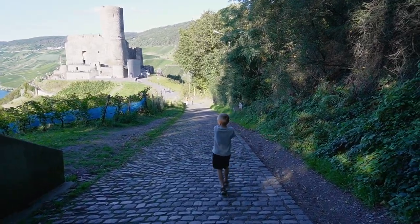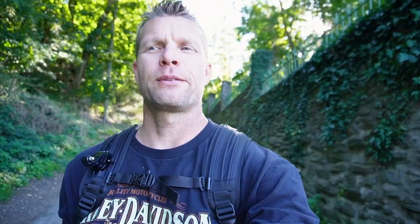We just made it to Burg Landshut, just on the top of the mountain by Bernkastelkuss. I wish I had driven down here now. So last time I was here 14 years ago, this was just a walking path coming down here, but it seems they have created parking down here now.